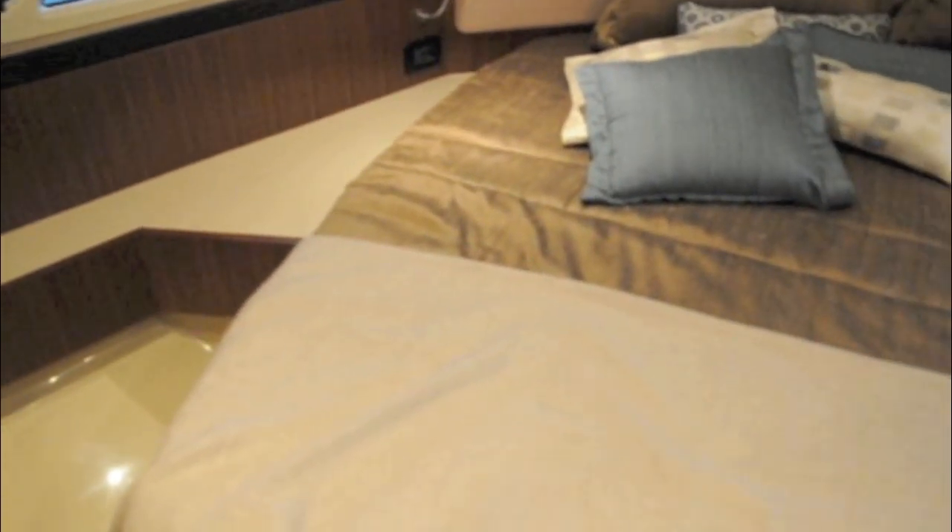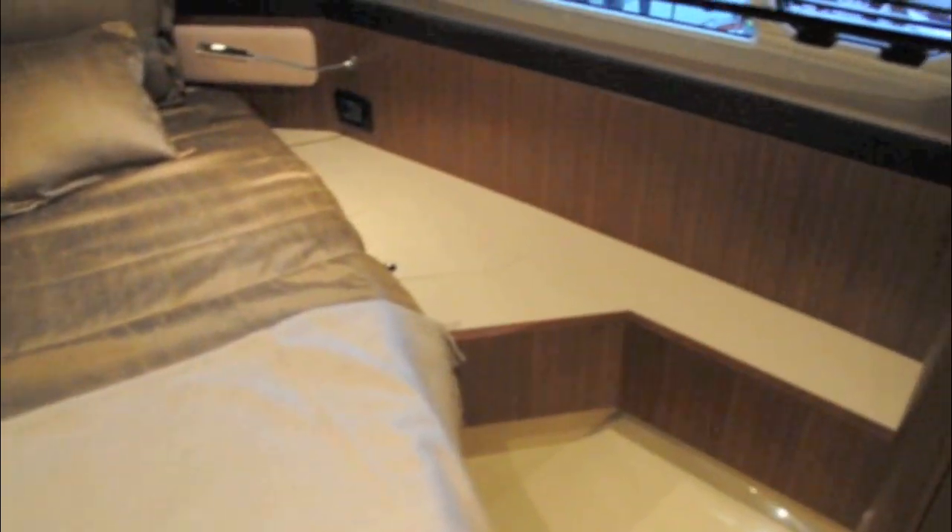Moving down to the forward cabin in the bow, which is the master cabin, there's plenty of light from the elongated ports either side, and good storage as well.